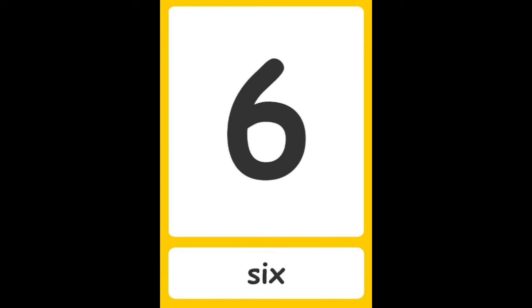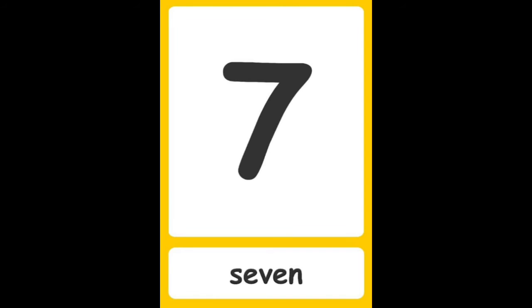4 — four, F O U R. 5 — five, F I V E. 6 — six, S I X. 7 — seven, S E V E N.